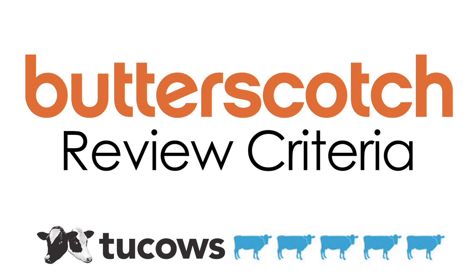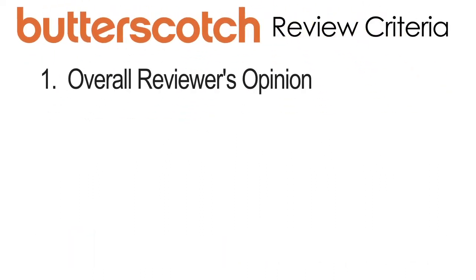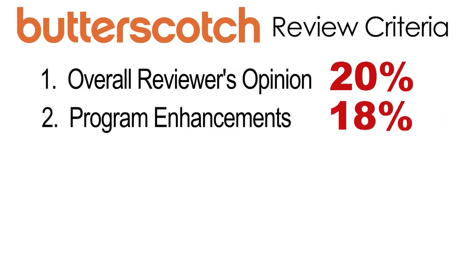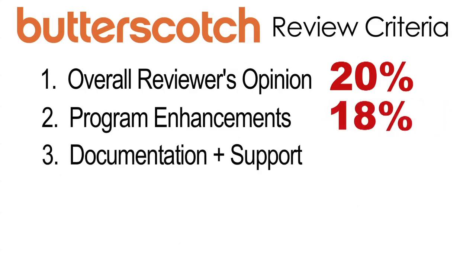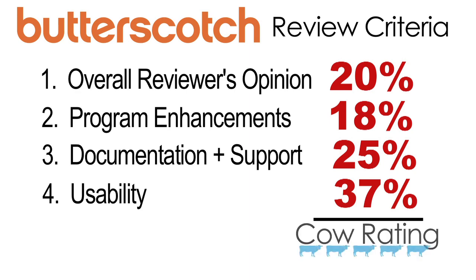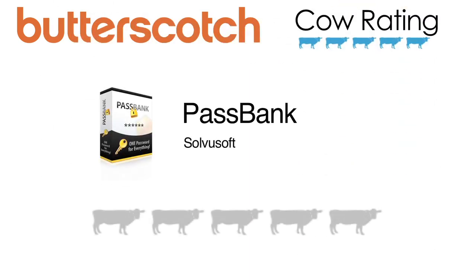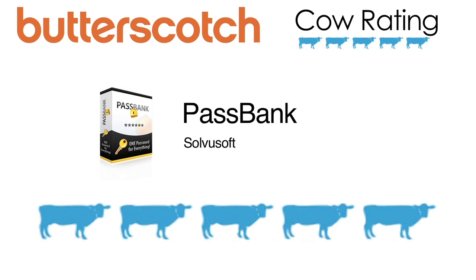This product was reviewed by Butterscotch.com using the 2Cows cow rating system. The rating guide focuses on four key areas: the overall reviewer's opinion at 20%, program enhancements at 18%, documentation help and support factors at 25%, and the most important factor, usability, which makes up 37% of the score. This results in a cow rating out of five, and this software received a rating of five cows out of five.